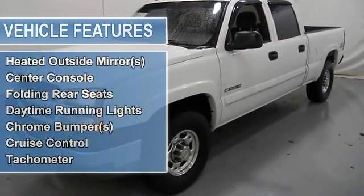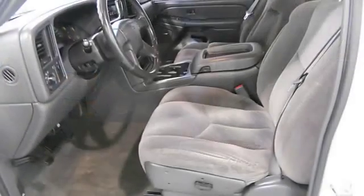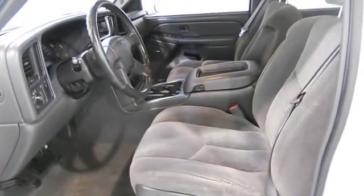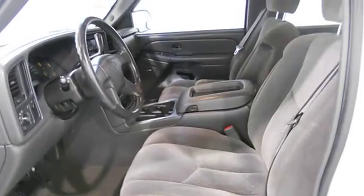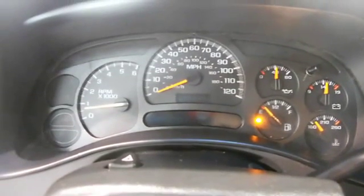Clock, auto headlight on/off, anti-lock braking system, intermittent wipers, rear window defroster, power mirrors, electrochromatic rear view mirror, heated outside mirrors, center console, folding rear seats, daytime running lights.